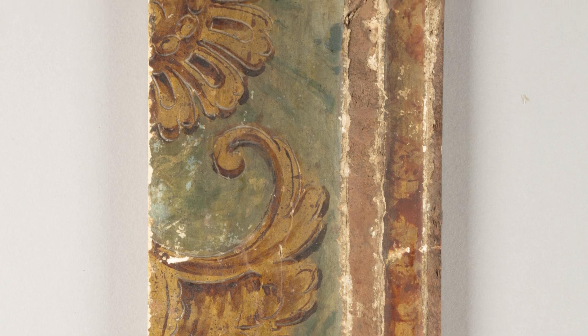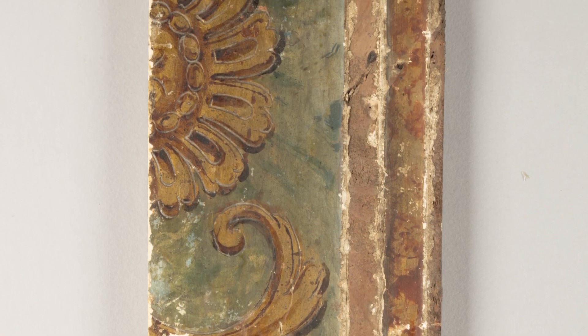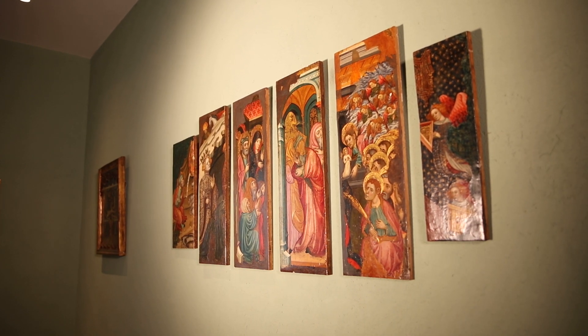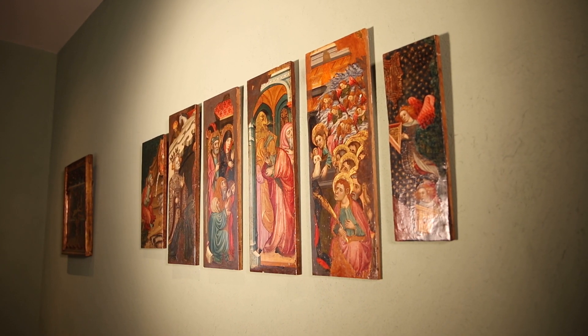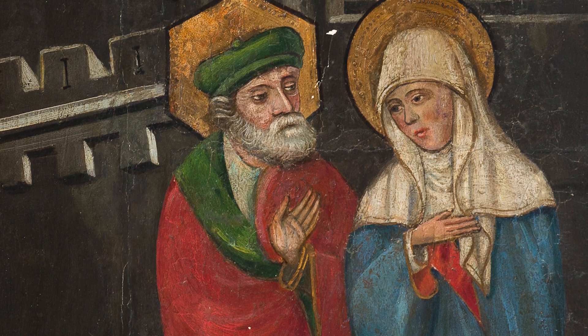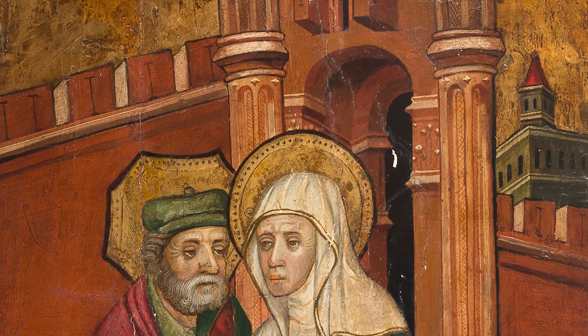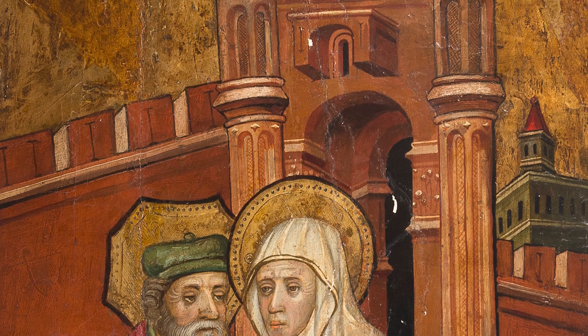On the back they show decorations from the Baroque period that demonstrate a later reuse — a recycling. These decorations indicate that the dismantling of the original altarpiece took place in the second half of the 18th century. This Baroque decoration on the back, together with the fact that the panels were trimmed, allowed us to establish a direct relationship between our panels and two altarpiece compartments also attributed to Jaume Cabrera: the Annunciation to Saint Joachim, and Joachim and Anne meeting at the Golden Gate — with similar dimensions and the same Baroque decoration on the back.